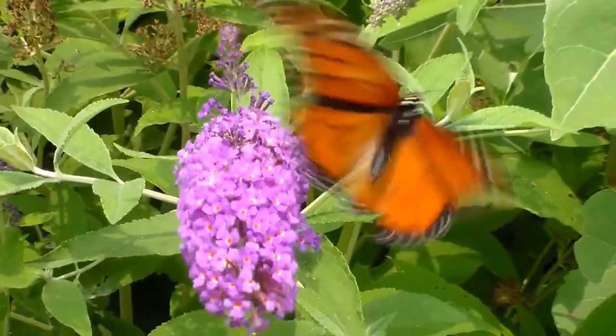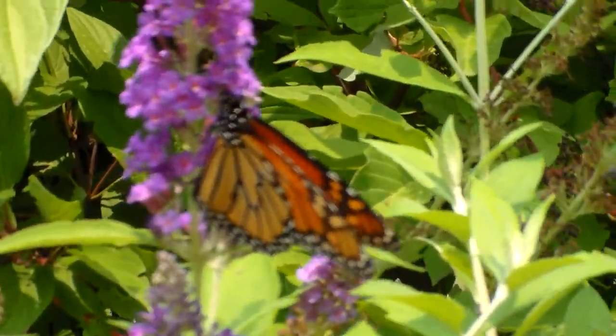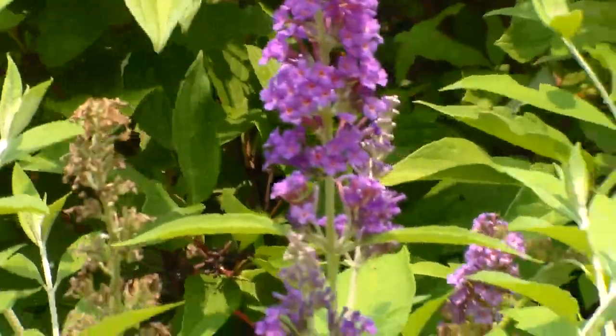The monarch is actually the reason why I became an entomologist in the first place. It was the very first caterpillar I raised growing up, many, many years ago.